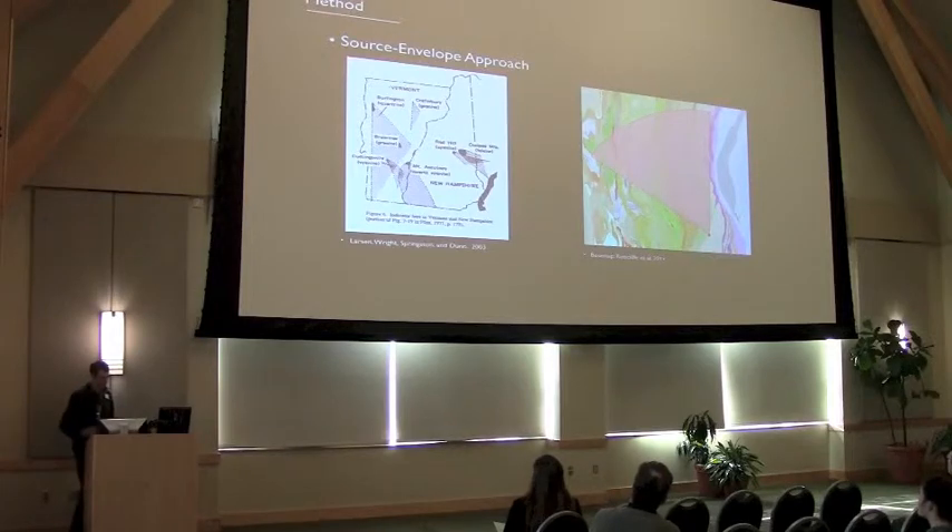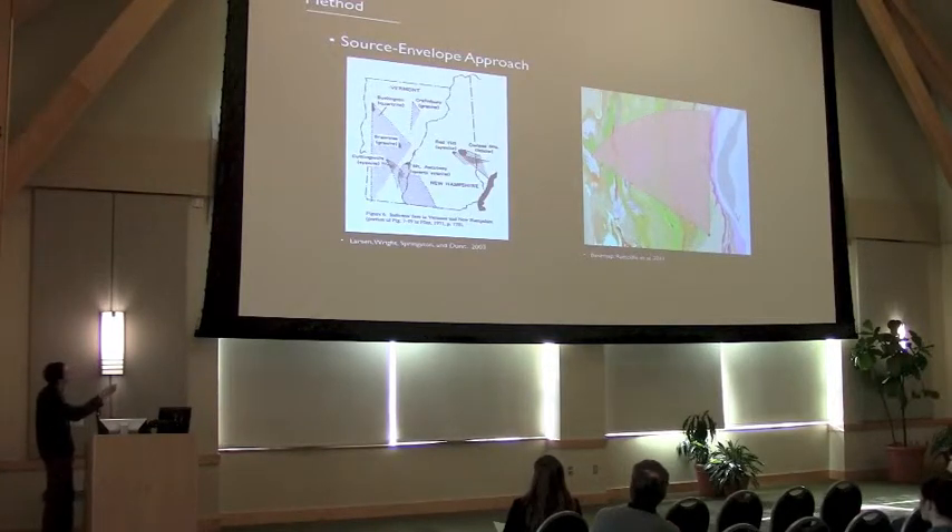The model I'm working with relies on identifying the source envelope — the geographic area where the rocks that compose the till at a given site could have come from. So if you take a look at this figure, it shows the characteristic bedrock formations in Vermont and New Hampshire, and where you find those formations across the state. As the glacier went across the state, you pick up chunks of those rocks and deposit them. It's a somewhat predictable fan.